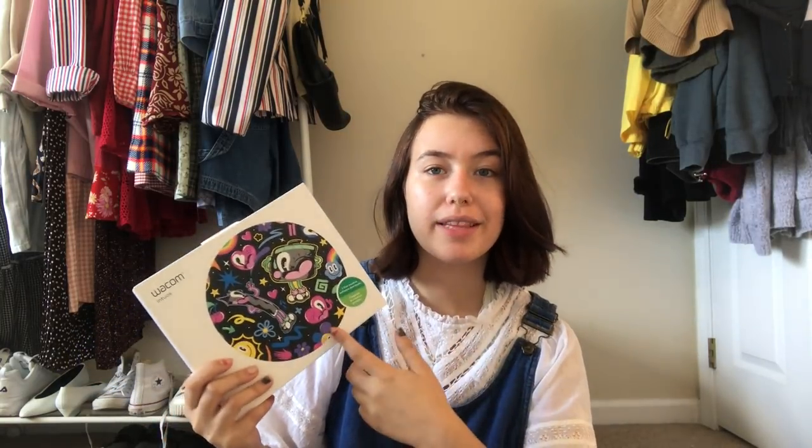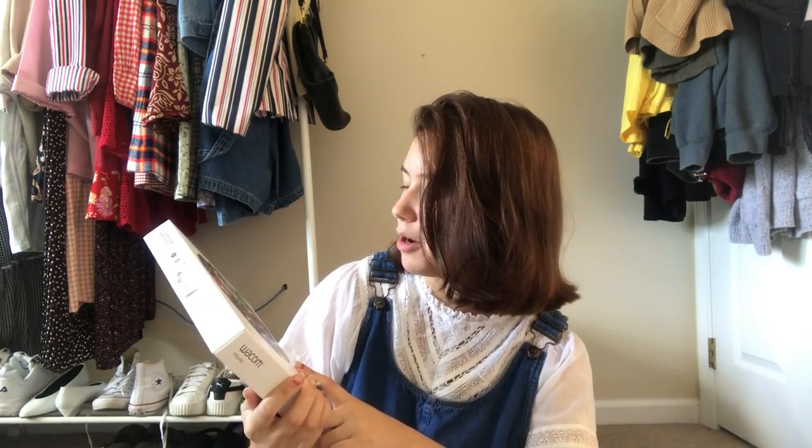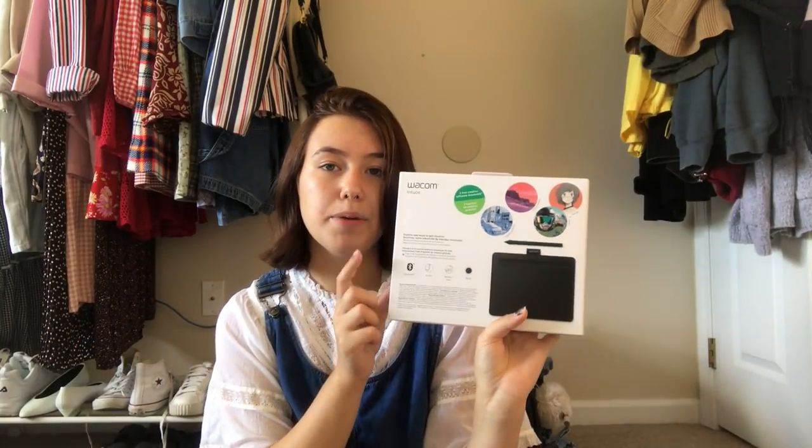The last thing I have is a Wacom tablet, which was the one thing you could opt out of getting in your kit because a lot of students have their own Wacom tablets - if you do digital art, that's a really big thing to have, unless you have an iPad with an Apple Pencil. I did not have a Wacom tablet - I used them at school but didn't have my own, so this is really good. It's the smaller one - a little black Bluetooth one.